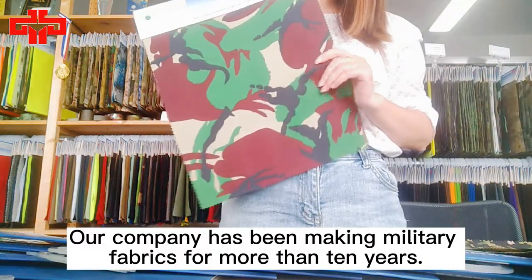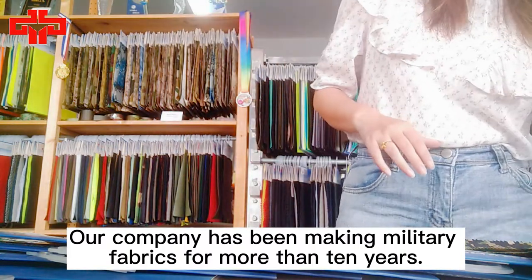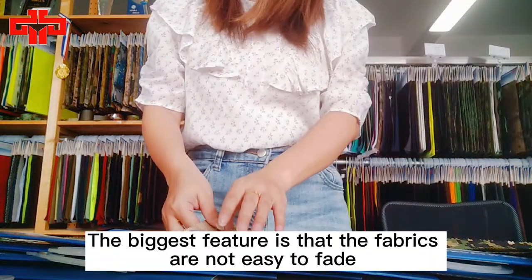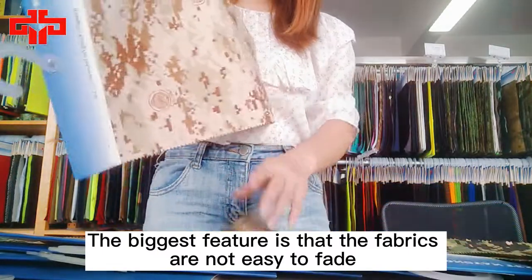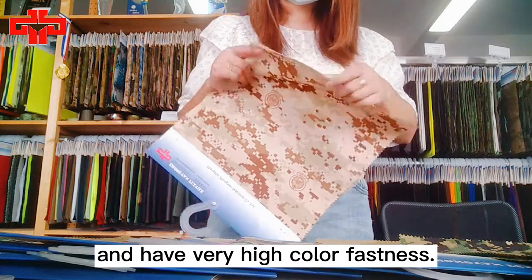Our company has been making military fabrics for more than 10 years. The biggest feature is that the fabrics are not easy to fade and have very high color fastness.